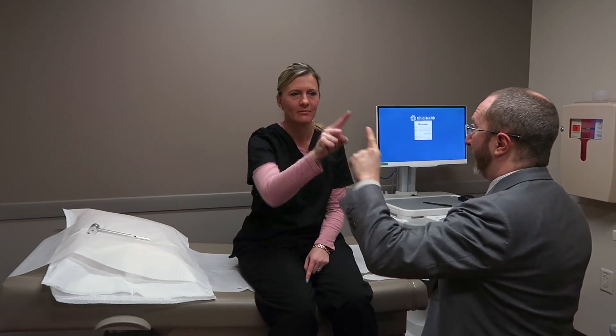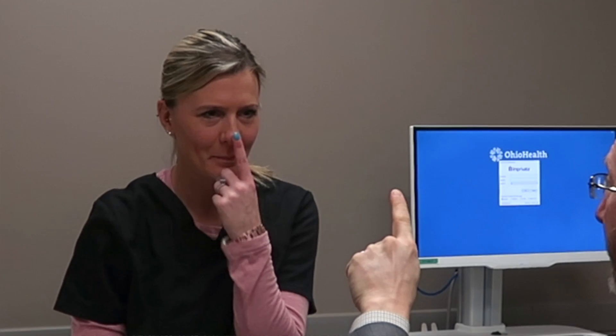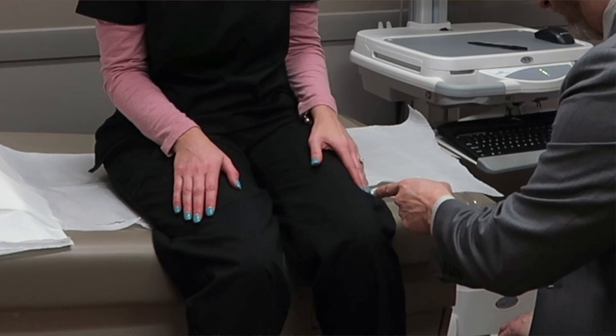Turning our attention to the coordination of the arms and legs, here you see a finger-nose-finger test. Think of that finger as a dart you're trying to throw and hit at a target — vision and the cerebellum help guide it into place, as you see Amber doing here. Tapping is also a way of testing the appendicular structures, the arms and legs.